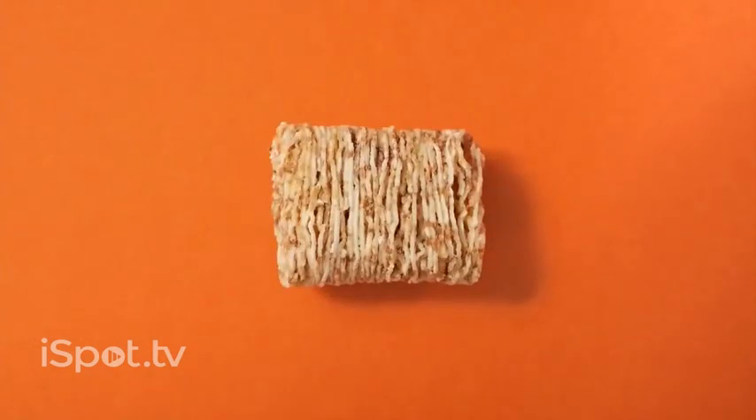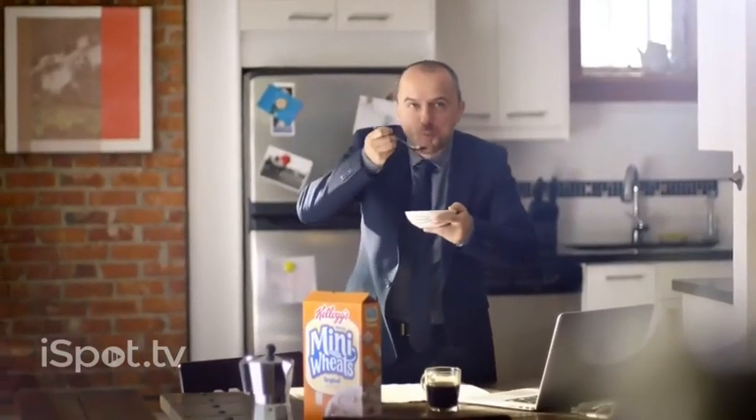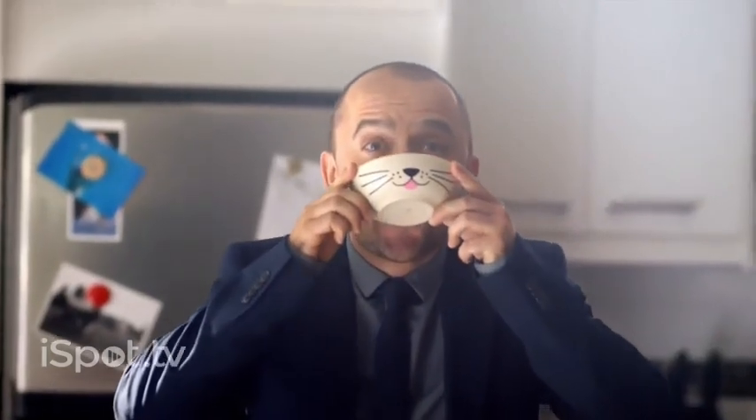Kellogg's Frosted Mini Wheats. Eight layers of wheat and one that's sweet to satisfy the adult and kid in all of us.